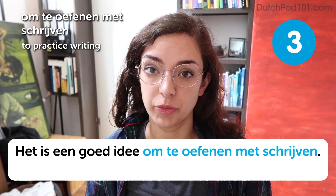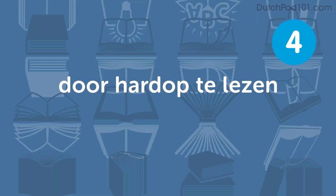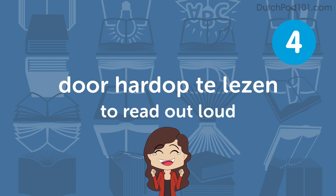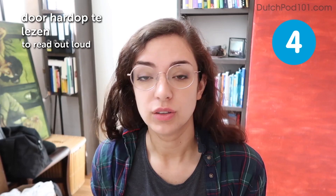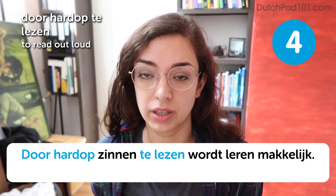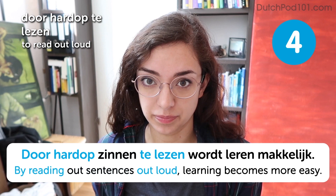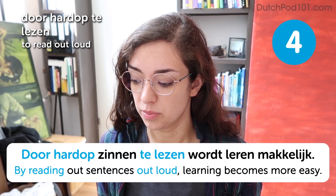Schrijven is a pretty difficult word to pronounce, but you could practice it by writing it down a couple times. Door hardop te lezen. To read out loud. By reading sentences out loud, learning becomes easier. This is definitely true, because if you're reading out loud, you're actively engaging multiple senses at once — you're seeing the word, speaking the word, feeling it in your mouth, and also listening to it. So that's a really great way to memorize things.